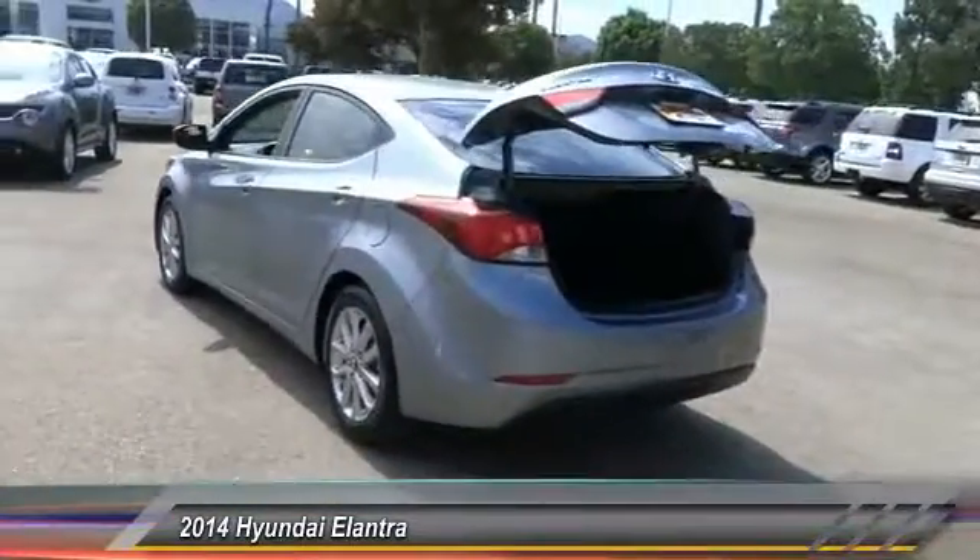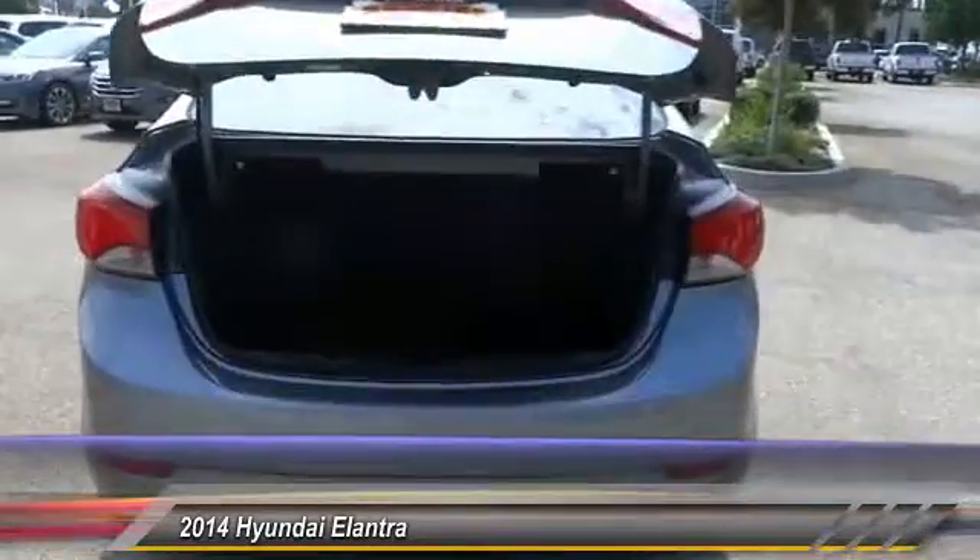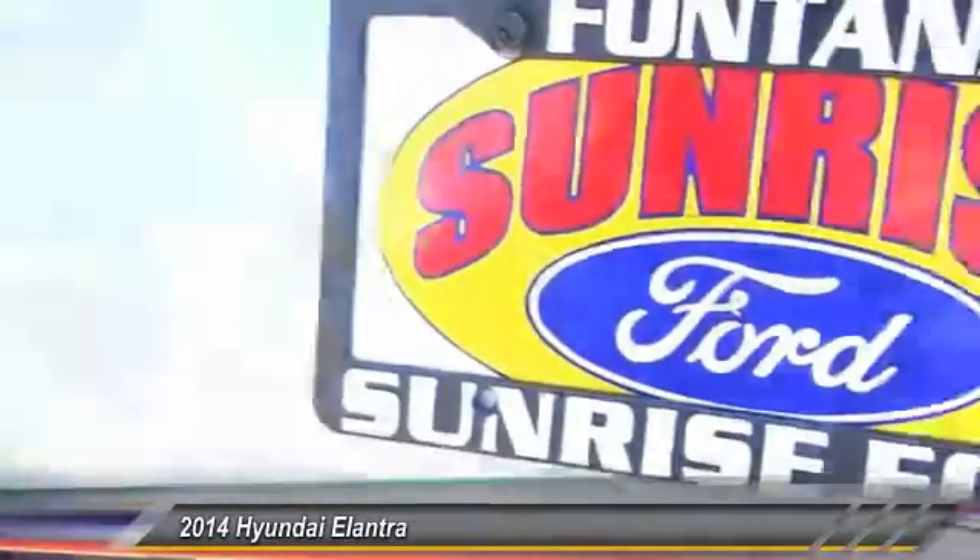Keyless entry, backup camera, heated seats, steering wheel audio controls, traction control, alloy wheels, power steering, air conditioning, cruise control, automatic stability control.